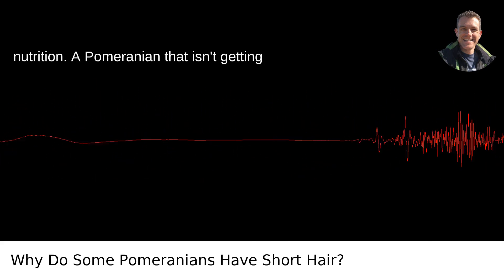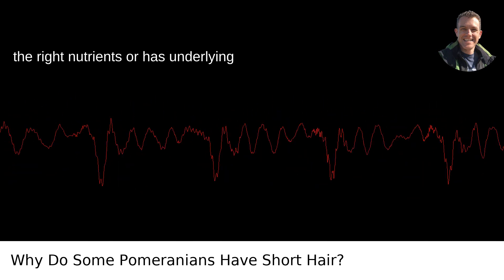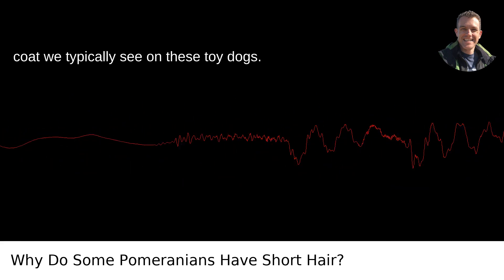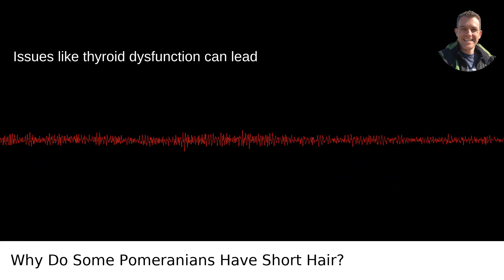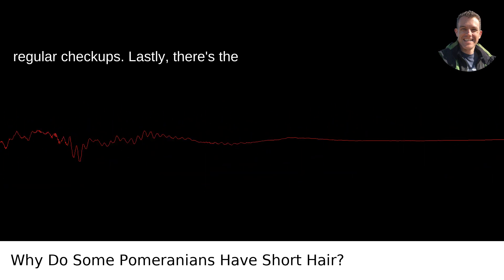Then there's health and nutrition. A Pomeranian that isn't getting the right nutrients or has underlying health issues might not have the lustrous coat we typically see on these toy dogs. Issues like thyroid dysfunction can lead to coat problems, which is just another reason to ensure our furry friends get regular checkups.